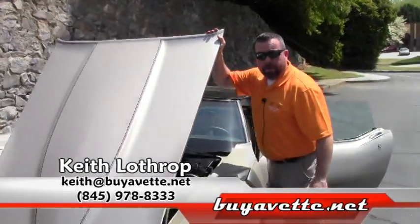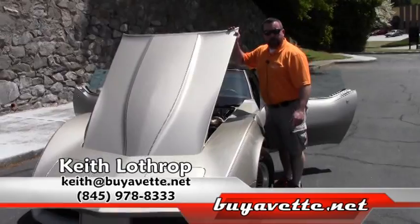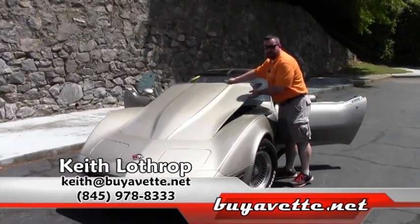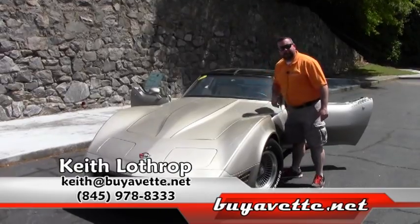You can reach me at 845-978-8333, or you can email me at keith.buyavet.net. Thanks for watching.